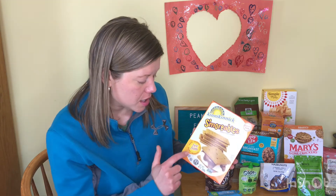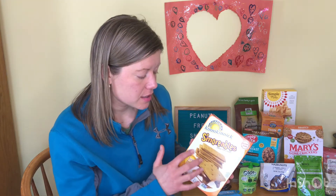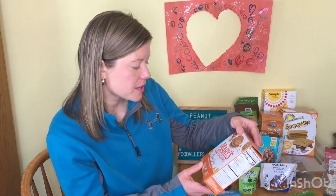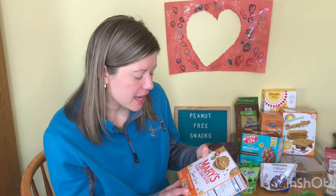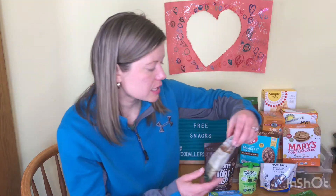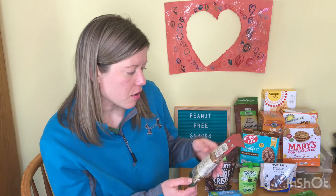NickNick is another peanut-free facility brand that has all kinds of different snacks that are great for the pantry, grab-and-go, and safe for peanut allergies. Mary's Gone Crackers is another cracker brand that is peanut-free.